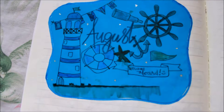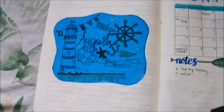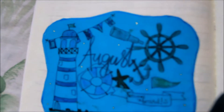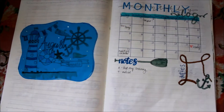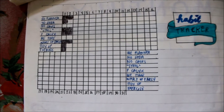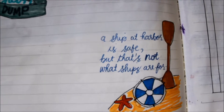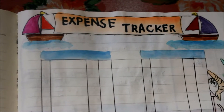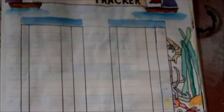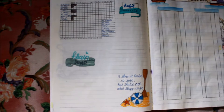And for August, my theme was a nautical or sailor concept. This is my monthly log — since that's my theme, it's all blues. I also continued my habit tracker and Braindump. How cute are these sails and sea features? So far, this is my favorite page in my bullet journal — it's so colorful and cute!